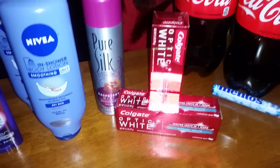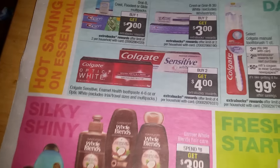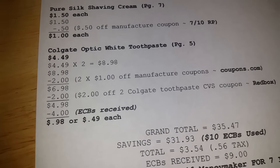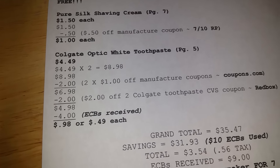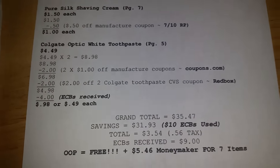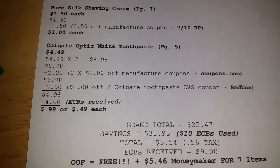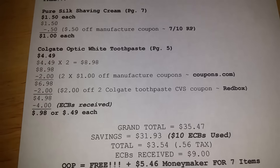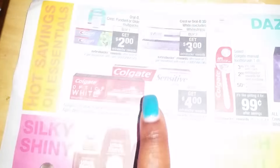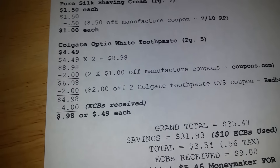This is my favorite toothpaste — Optic White. On page four it says when you buy two you get four dollar ECBs, with a limit of four per household. I did the deal once. Each toothpaste is $4.49 — a bit pricey since my other store has it for $3.99. I purchased two totaling $8.98. I used two one dollar off manufacturer coupons from Coupons.com, taking off two dollars and bringing me down to $6.98. Then I had a two dollar off two Colgate toothpaste CVS coupon from the red box, bringing it down to $4.98. As the ad states, I got four dollars ECBs back because I bought two.